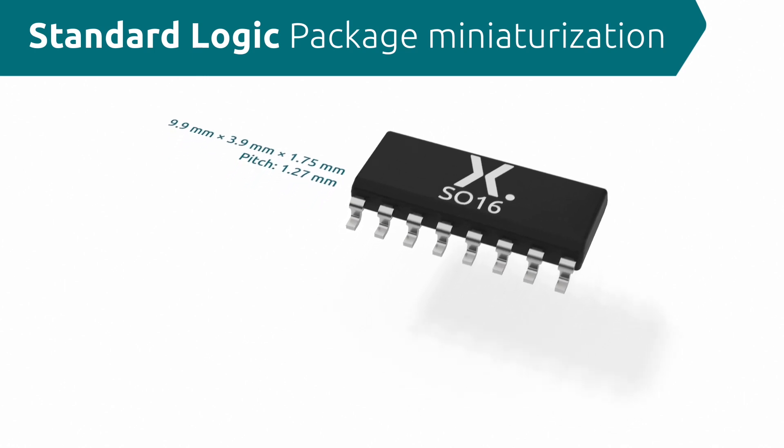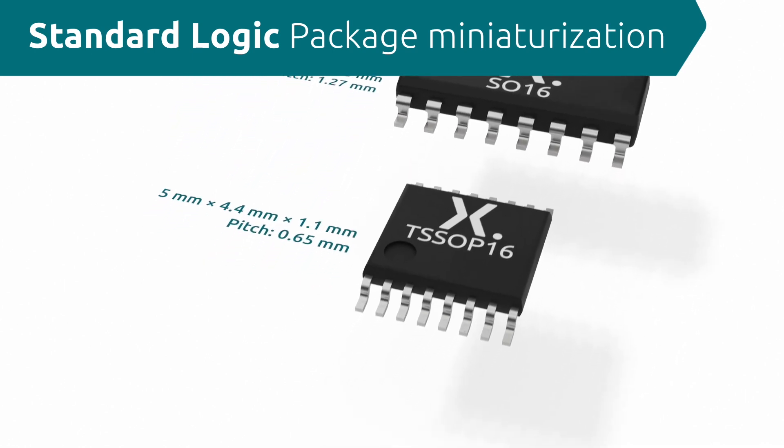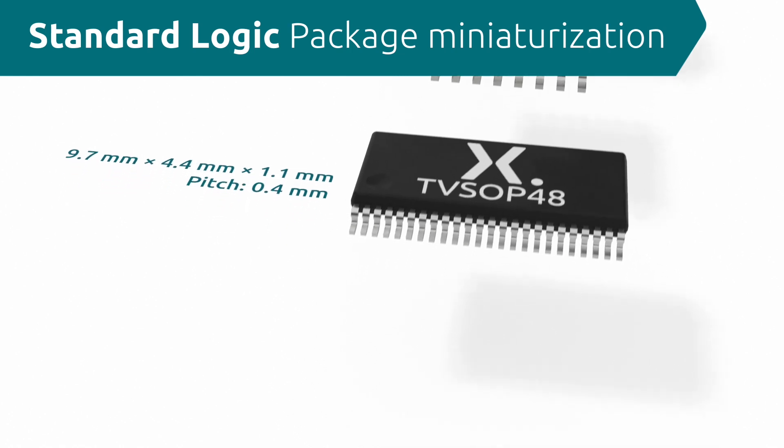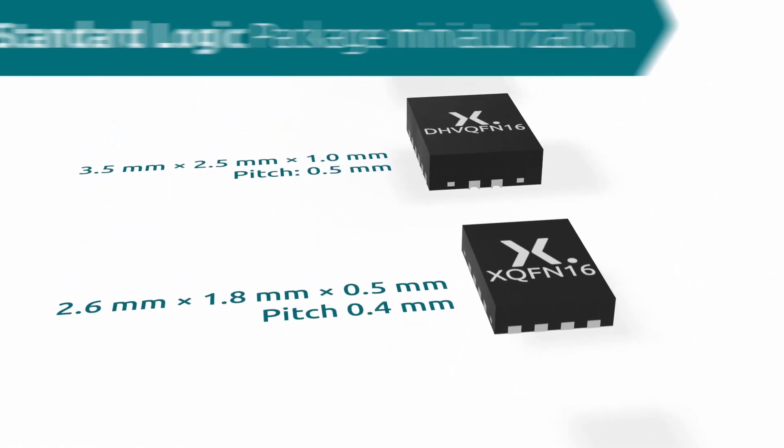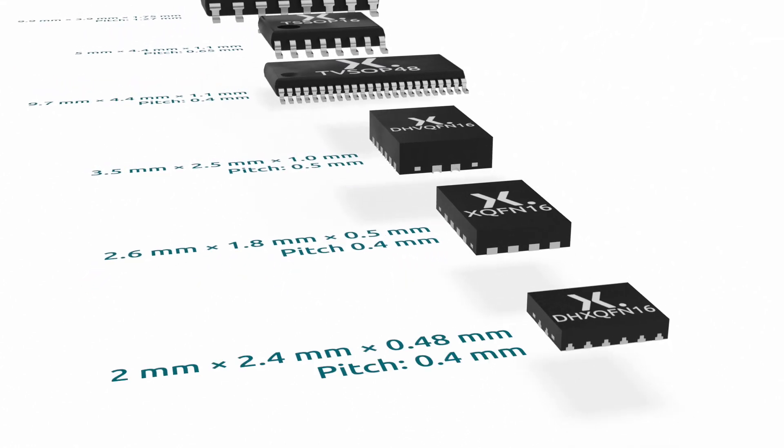Miniaturization is an ongoing trend in the logic market. Therefore, we are taking the lead in continuously introducing smaller and thinner packages, which meet space limitation and lower power consumption requirements.